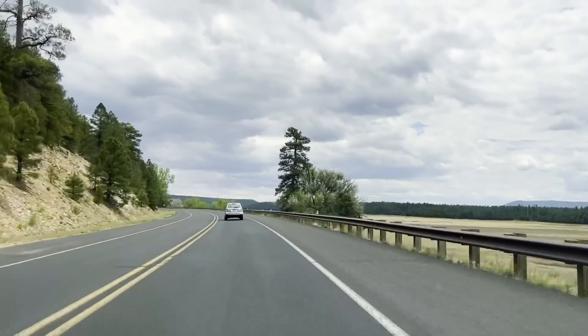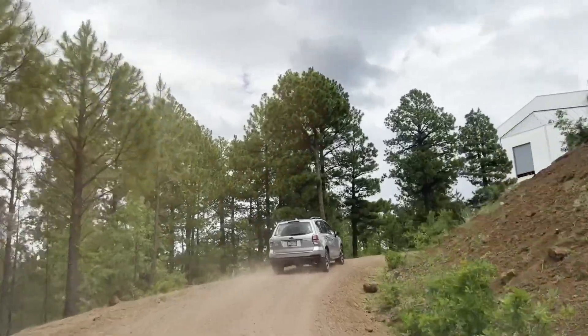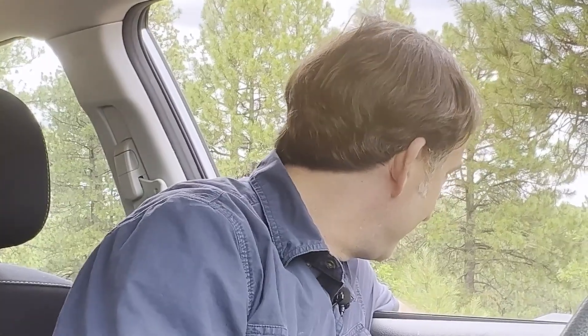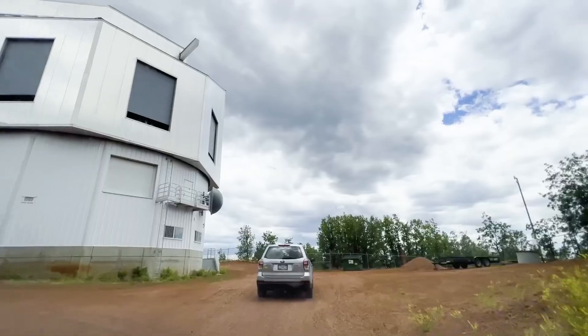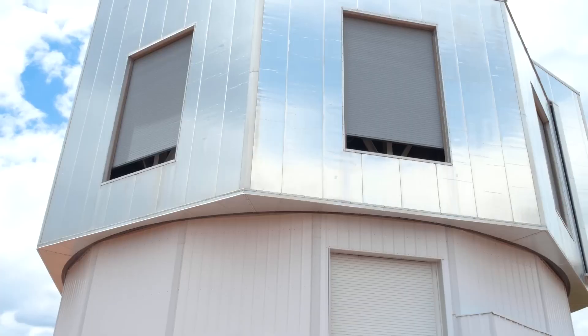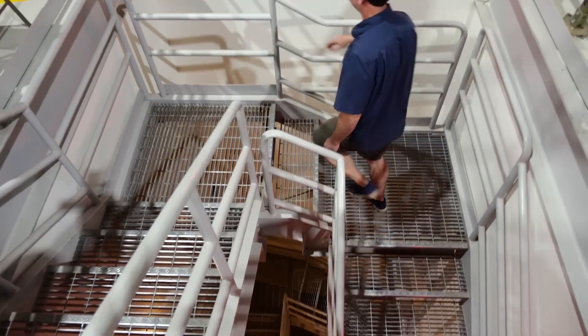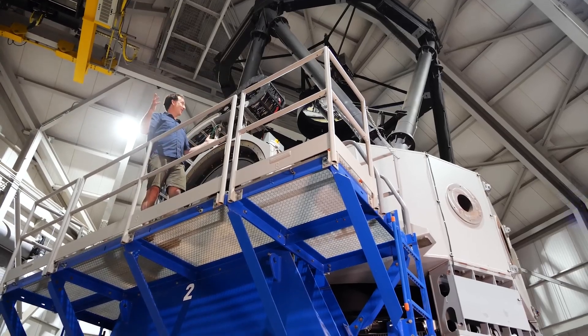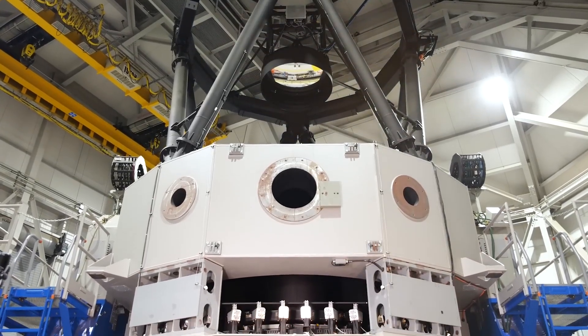Let's head on over to the Lowell Discovery Telescope, about an hour south of Flagstaff, which is where we are going to be collecting data for the DART mission. The reason we're all the way out here in the middle of this forest is that we have really dark skies here. And this is the Lowell Discovery Telescope — this is what a 4.3-meter telescope looks like.